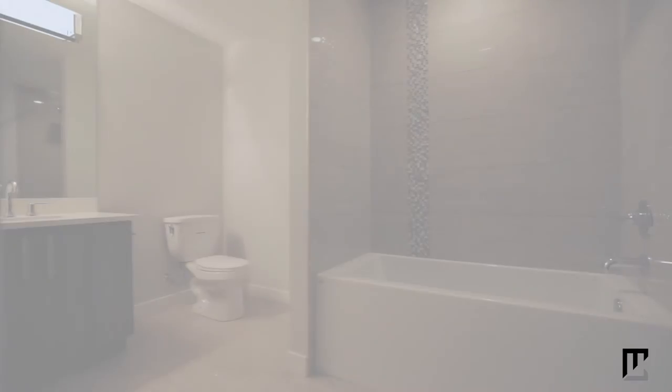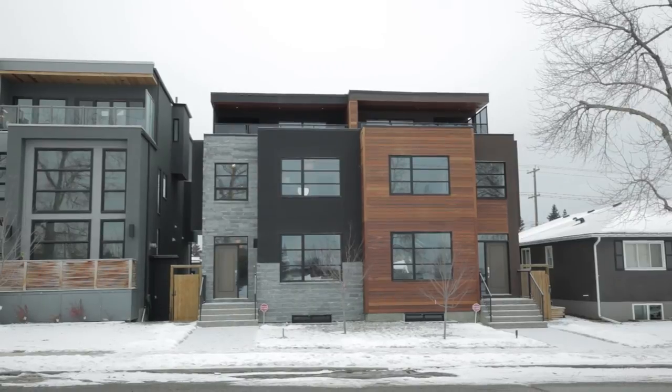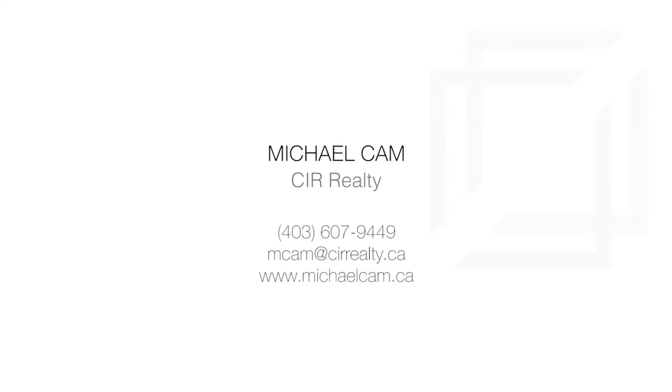Live in over 3,900 square feet of comfort and style in an ideal location. For more information or to view this exceptional home, please contact Michael Kam with CIR Realty. Thank you for watching.